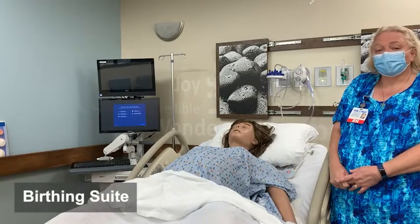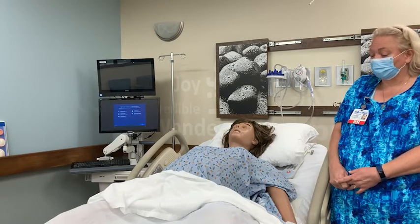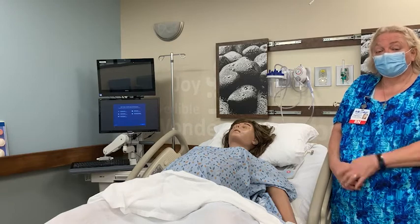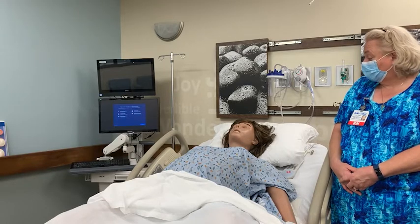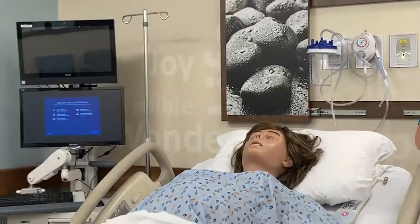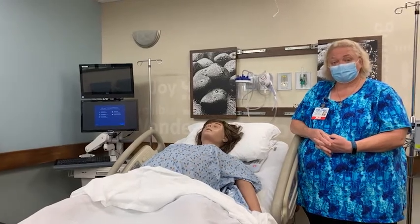Now we're in our birthing suite and this is Victoria. As you can see, Victoria's rather pregnant. Just about an hour and a half ago, Victoria gave birth to five babies. We're able to put a baby in her stomach and actually deliver it — it's really great practice for the students. She also opens her eyes, she talks, she has heart sounds, lung sounds, and pulses everywhere a person has a pulse. So it's a really great experience for the students to learn what to do when they're in the middle of a delivery.